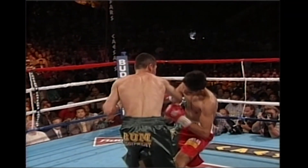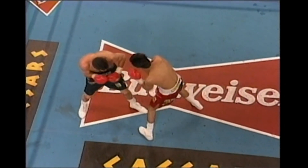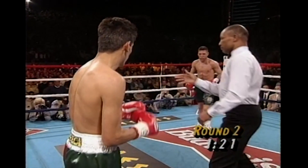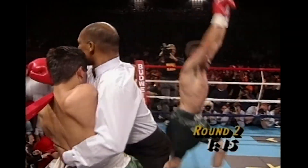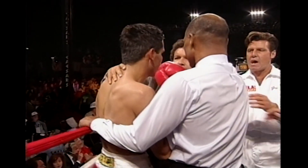And there it is — De La Hoya right on the chin. Watch Ruelas when he goes down — hits his head hard on the canvas as well. That second concussion didn't do him any good. That little push set it up. Plenty of time, 120 seconds remaining in round two. De La Hoya with the pressure — and the fight is over. Oscar De La Hoya has defeated Rafael Ruelas with a second-round technical knockout.